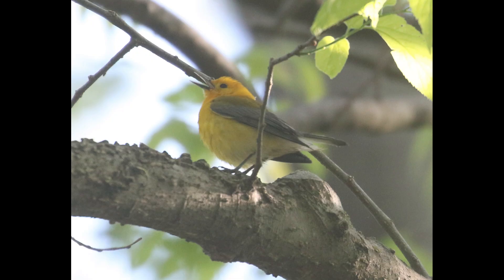And prothonotary warbler — they have definitely more of a white color as you get into the belly and the undertail coverts. They also have a lot more contrast in the wings that are a lot darker, and yellow warbler typically will have at least yellow edging on these feathers here, which gives the wings a lot more of a yellow look.